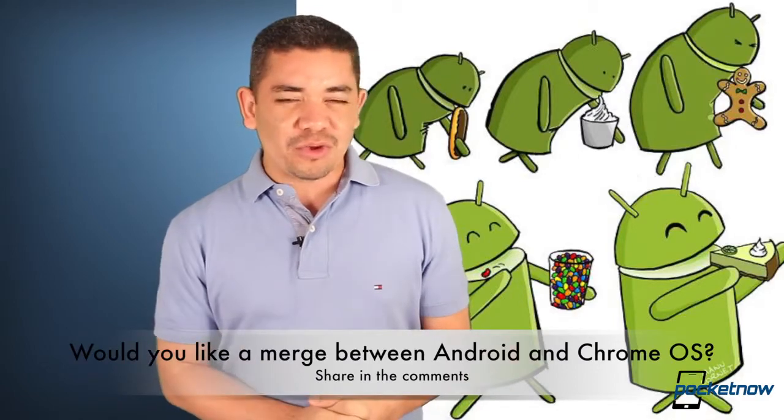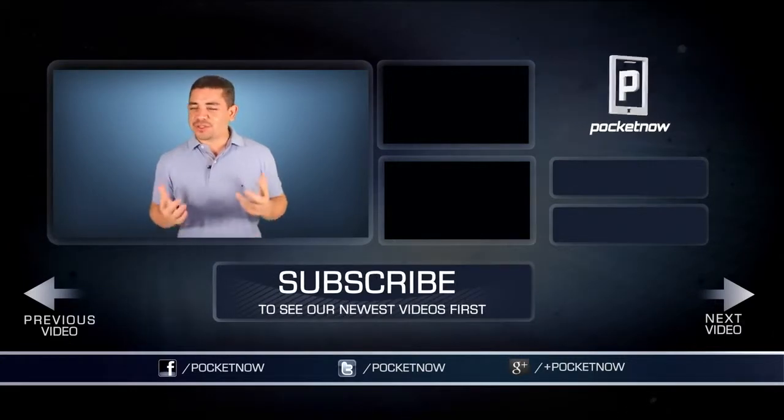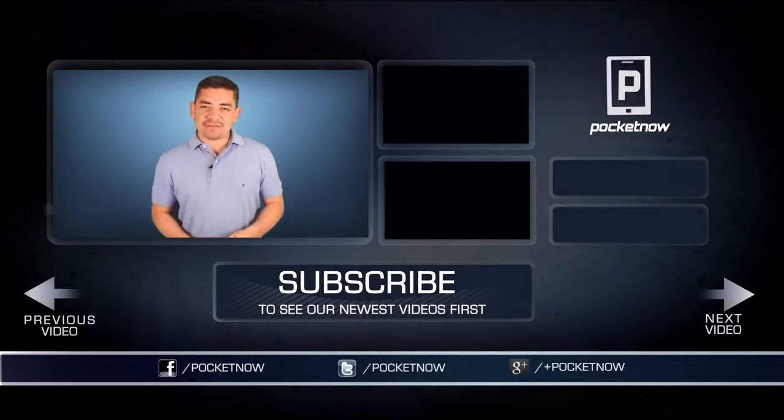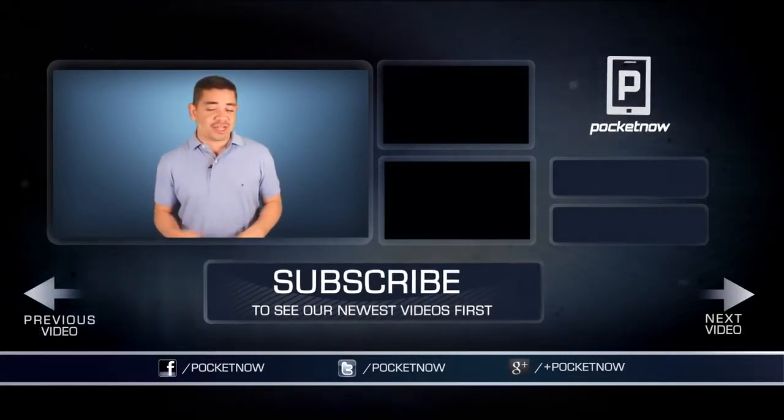Leave us a comment below — what would you prefer? As always, for an earlier scoop of everything happening in the smartphone and tablet world, make sure you follow us on Pocketnow.com and subscribe to our YouTube channel. Please give this video a thumbs up if you liked what you saw. I am Jaime Rivera — thank you very much for watching. See you tomorrow.